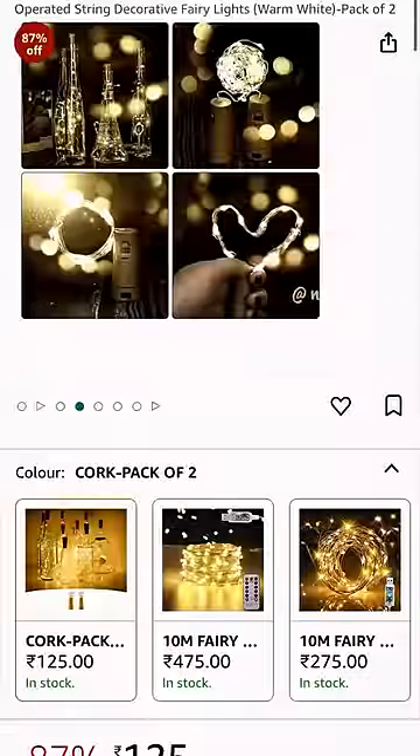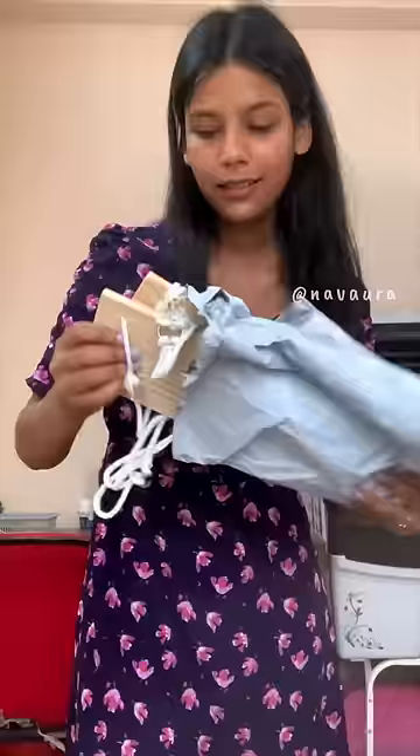Next, I got this pair of fairy lights — sirf 125 rupees! Can you believe it? These are so cheap but they look so pretty. Next, I got this pair of hanging shelves.